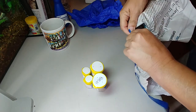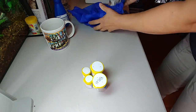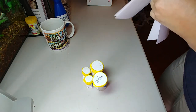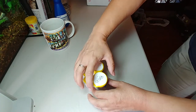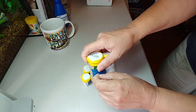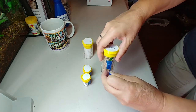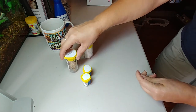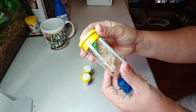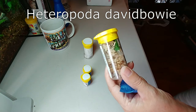So you probably know what I chose as the freebie — it's the Heteropoda David Bowie spiderling. It was either that or the trapdoor spider. I do want a huntsman so now I have one. We can see inside — there we go, this is a tiny, tiny, tiny baby.